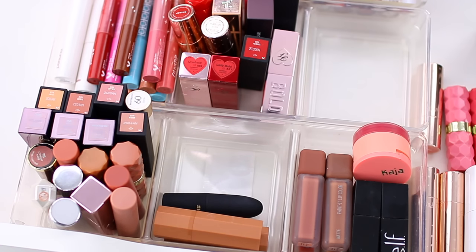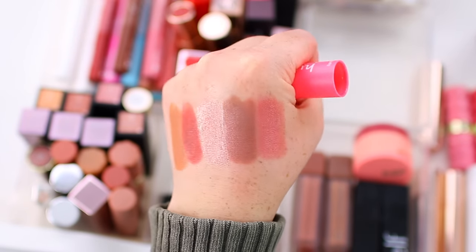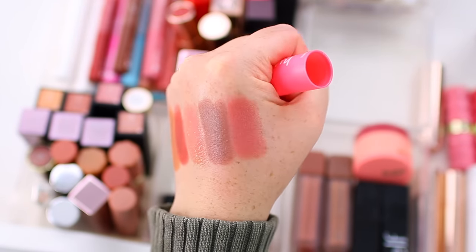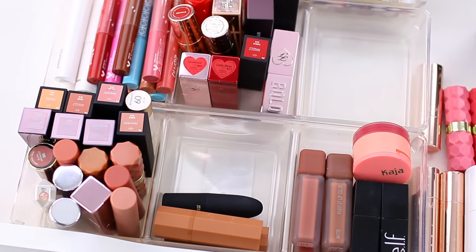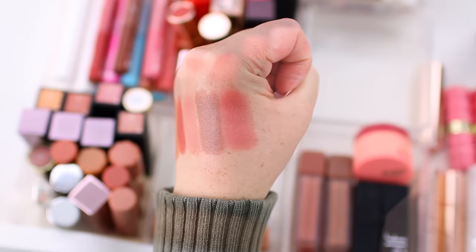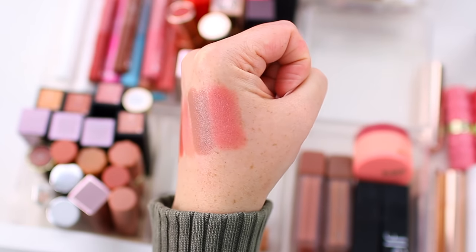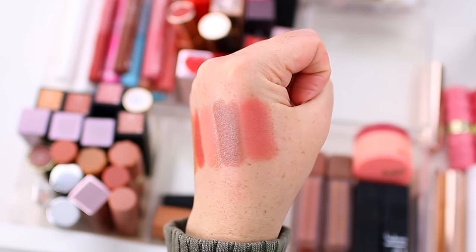I have two from Essence. This is their This is Nude Lipstick in the shade Legendary — I'm definitely keeping this one. This one is their Hydra Matte Lipstick in Peach It. Swatching them next to each other, the This is Nude line feels so much nicer — that formula is incredibly creamy. The Hydra Matte has a matte finish but feels comfortable on the lips. Now that I'm swatching them, I'm not even sold on the shade Peach It, so I think I might actually declutter that one and just keep the nude.